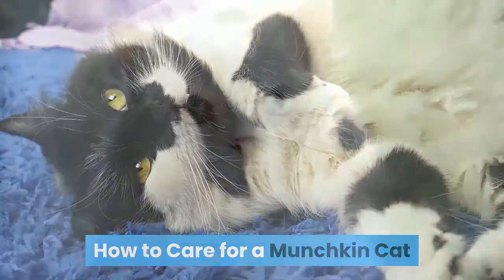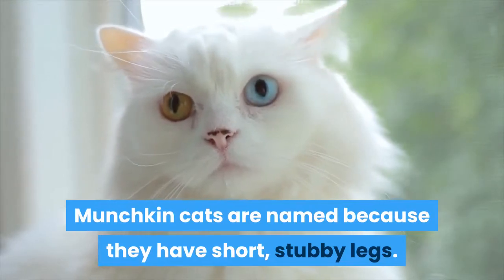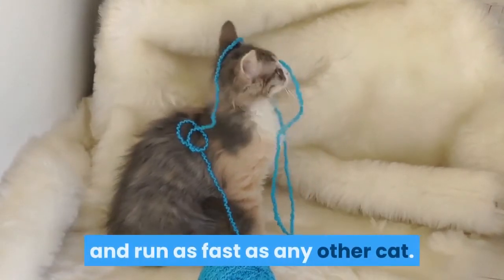How to care for a munchkin cat. Munchkin cats are named because they have short, stubby legs. Despite their short stature, munchkin cats can move and run as fast as any other cat.